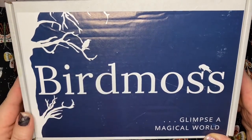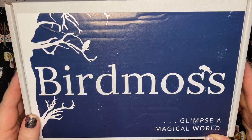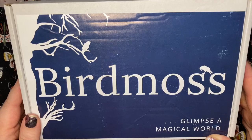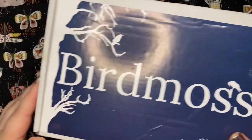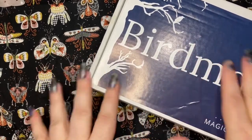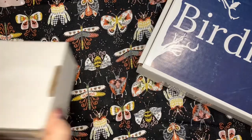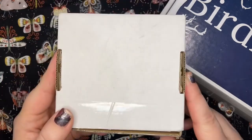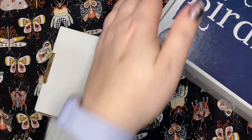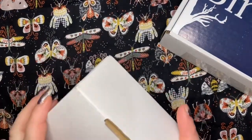Hey crafty friends, welcome back! I have another fun new box to check out — it's called Bird Moss. As you can see here, it says 'Glimpse a magical world,' and it is kind of like a little experience. I'm super excited. It also came with this cute little teeny tiny introductory box, and I thought we could go on this little journey together.